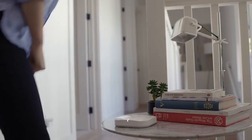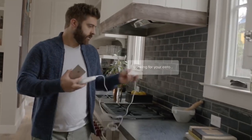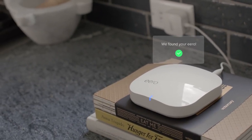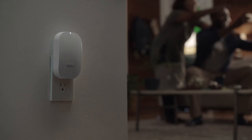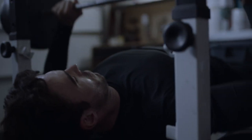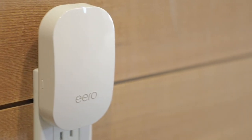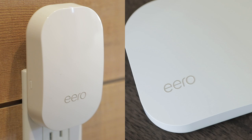We looked at the data, how people are using the product, and it's in places like hallways and stairwells and kitchens where you really want to have a much smaller form factor that doesn't have any cords. So we went back to the drawing board and said, how can we make a device that's as performant as possible in the smallest form factor? And when you look at Beacon, it's small enough to just plug right into any outlet. It's half the size in terms of footprint from an Eero, and it's even more performant than our first generation product.